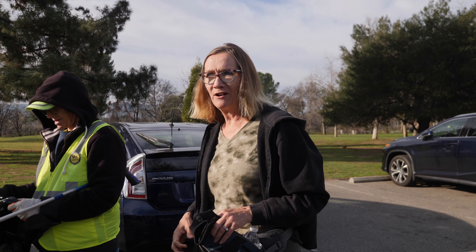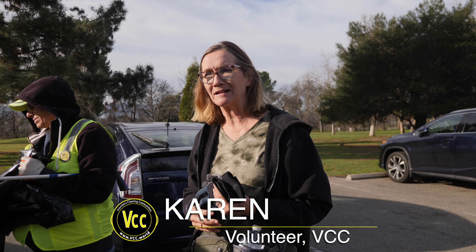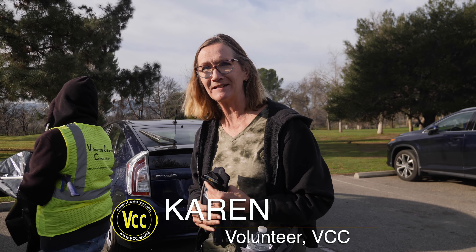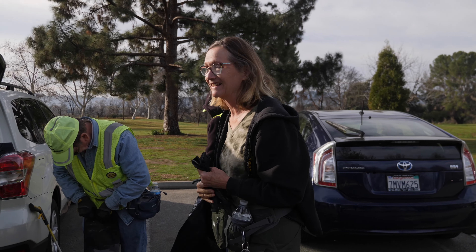What makes you want to come out? All the trash that I see around the neighborhoods and in the parks — I like to clean it up. It's my third time coming out, so I'm excited to make a difference. Welcome. Thank you.